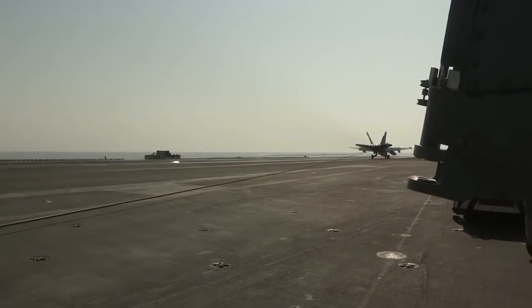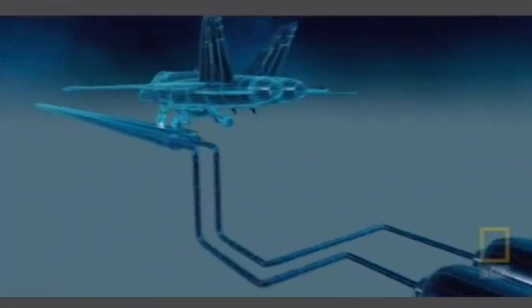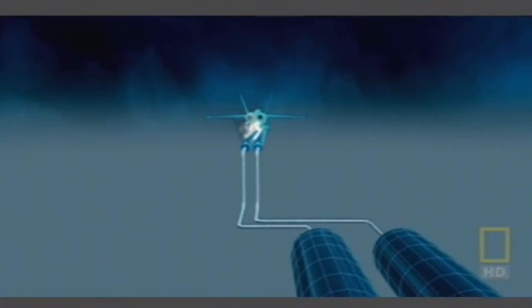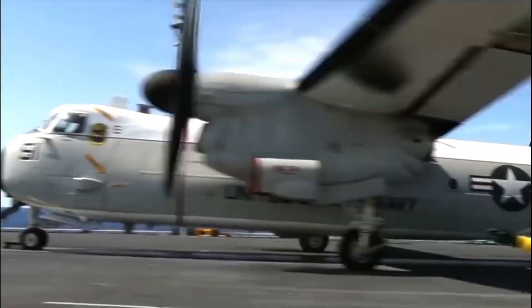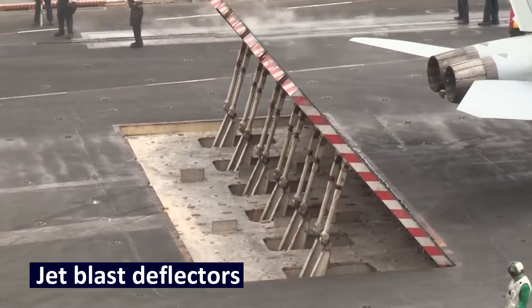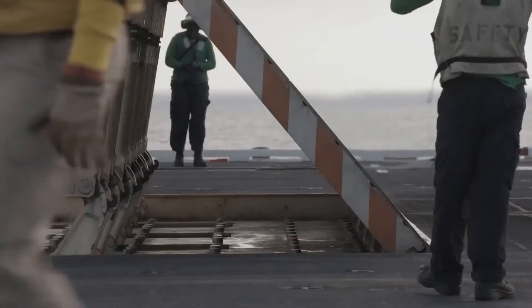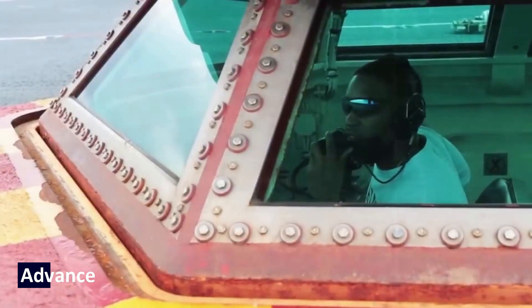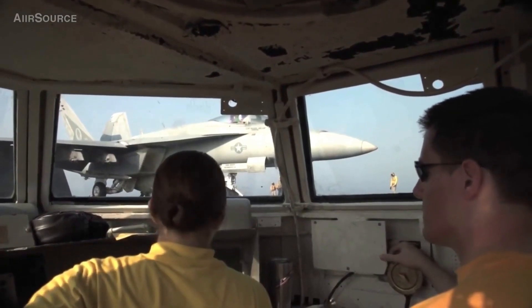Aircraft carriers are built with such incidents in mind and feature multiple layers of redundancy. Catapult systems have emergency power backups and hydraulics to ensure a safe takeoff even if the primary component fails. In extreme cases of complete catapult failure, protocols are designed to minimize risk. Jet blast deflectors are placed behind the jet at takeoff — primarily to shield deck crew from exhaust heat, they also serve as a secondary safety feature redirecting energy and debris in the event of a failure. Advanced monitoring systems are incorporated to detect issues before they escalate.